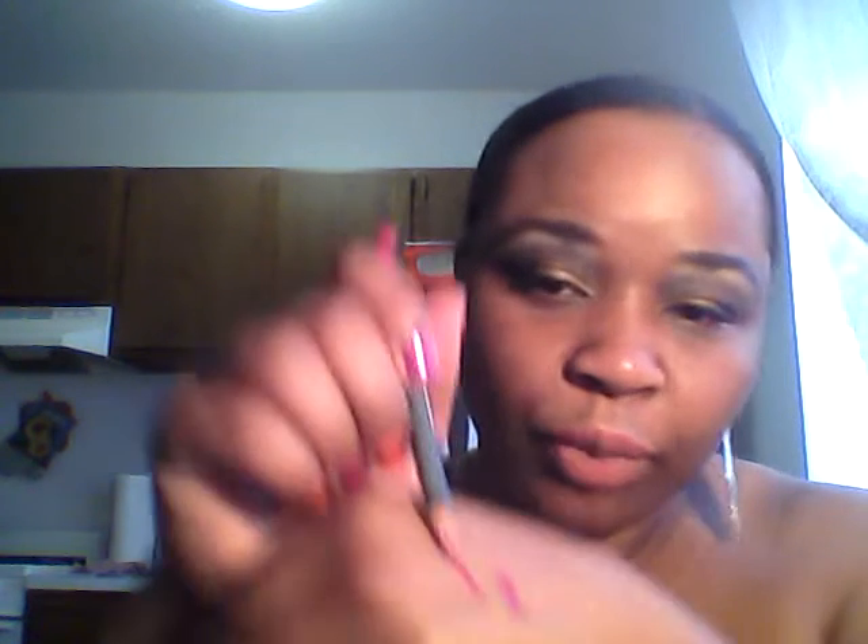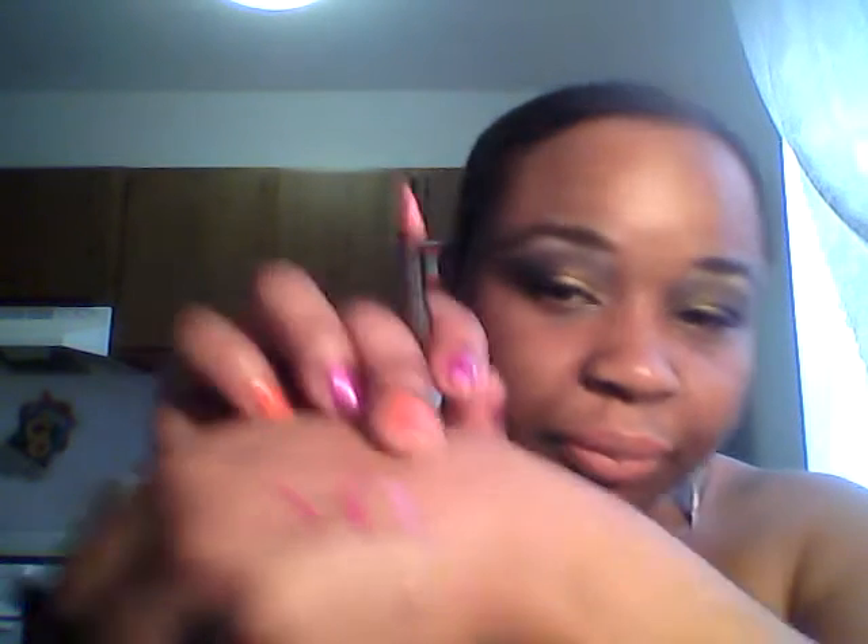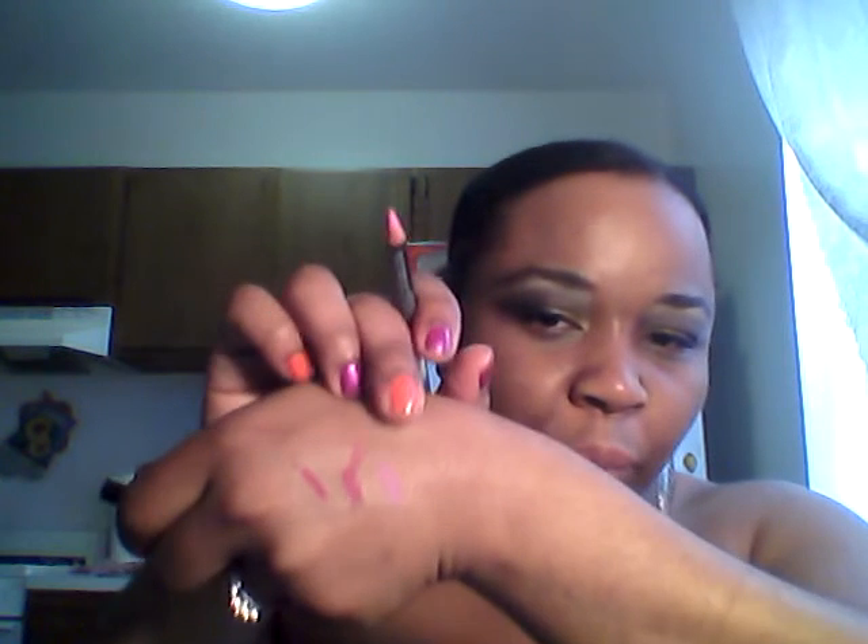I also wanted to share some stuff I ordered from Cherry Culture when they had the 20% off for Memorial Day weekend. I got this lip pencil in Bloom — I'll swatch this for you, this is Bloom right here. Then I got another lip pencil in Fuchsia, very similar to Bloom, but one is more pink and the other has a darker purple tone, like a magenta. I also got another lip pencil called Dolly Pink.